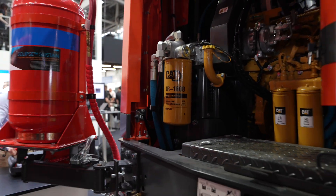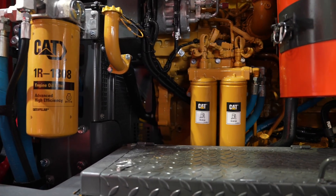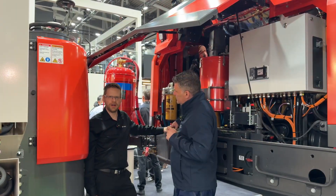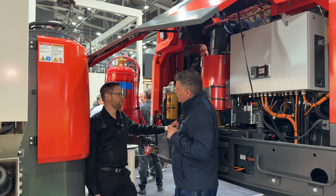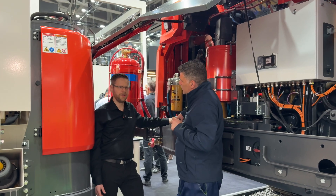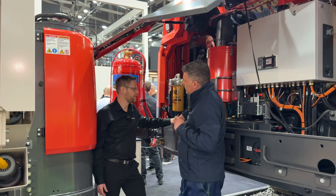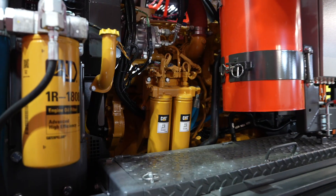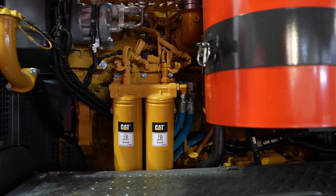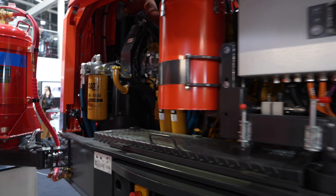I'm working as a product manager here in surface drilling. I have a history of working with drills for more than 20 years now already, and of course the Caterpillar engine has been part of our drills over the years — I would say more than 30 to 40 years we have used the Caterpillar engine. They are well known for their reliability and their good service network all over the world, so that is the reason why we have relied on Caterpillar engines in our drills.